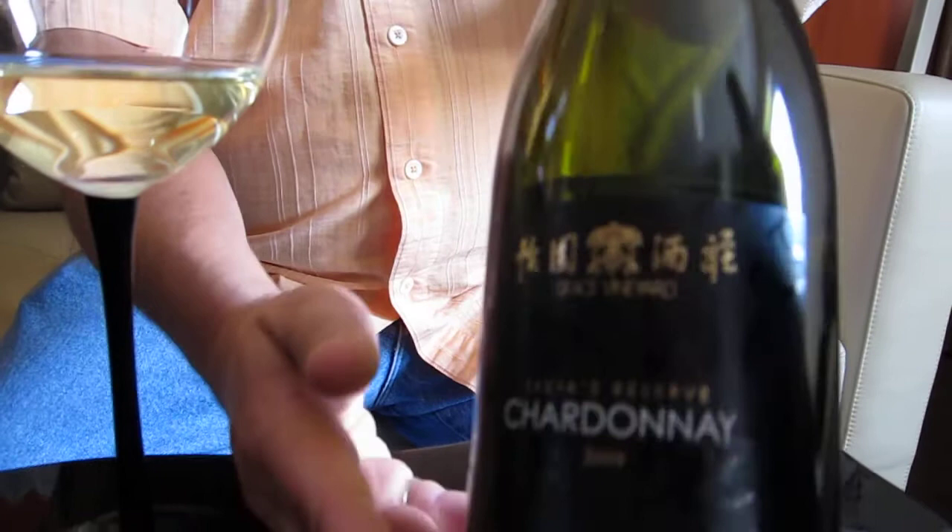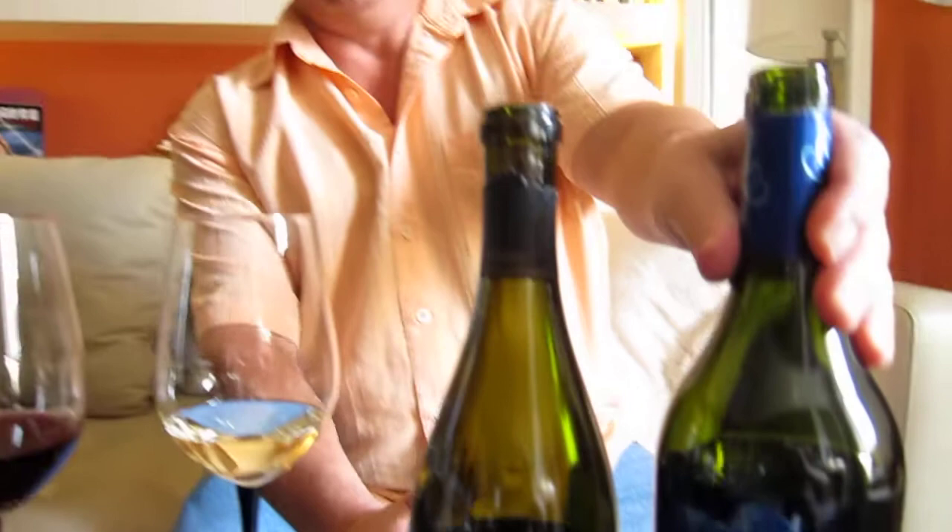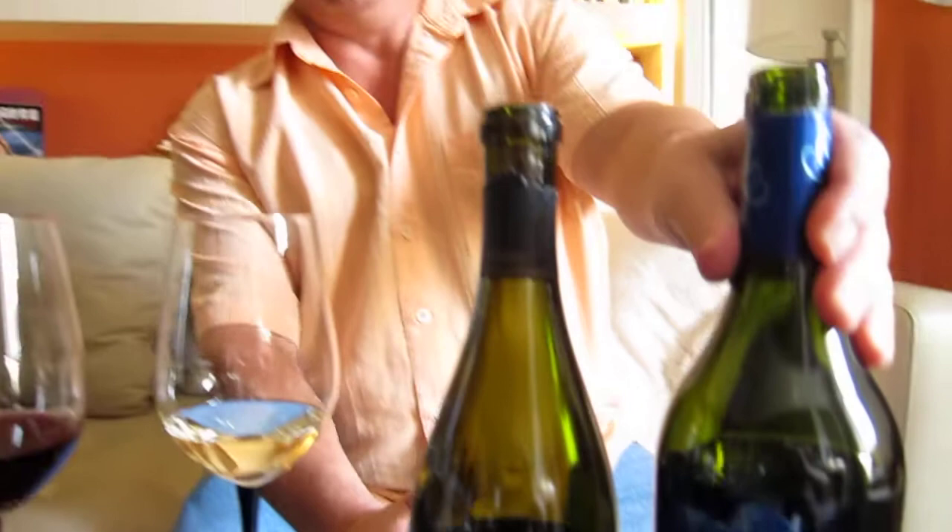And we're trying the wines from the Grace Vineyards — delicious, delicious wines. First we'll be trying their 100% Chardonnay. And we'll be trying the Deep Blue, which is a Bordeaux-style blend of Cabernet Sauvignon, Merlot, and Cabernet Franc. So far, very impressed with these wines. A lot of us haven't tried wines from China yet, and we're having a great time here trying a lot of great wines. Very impressive showing from the Grace Vineyard.